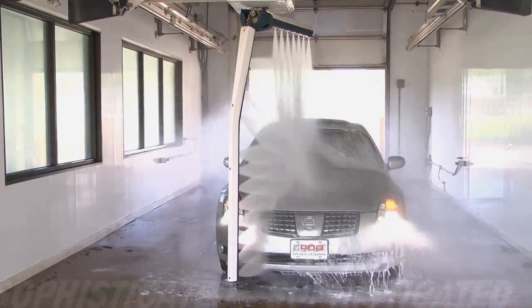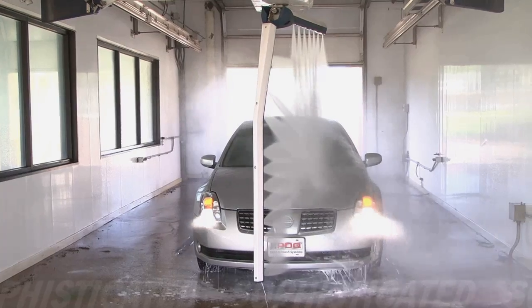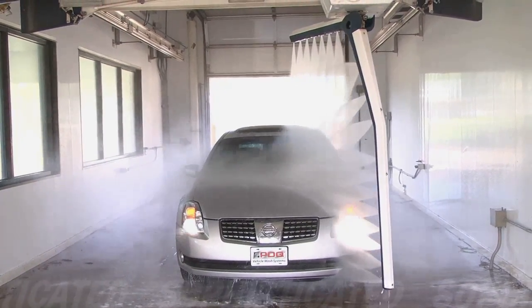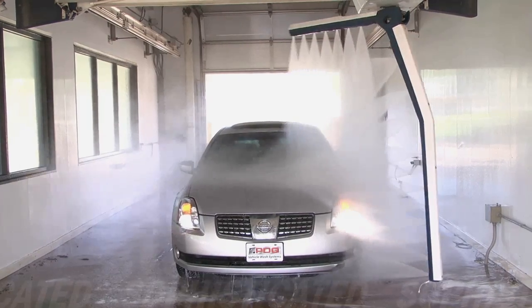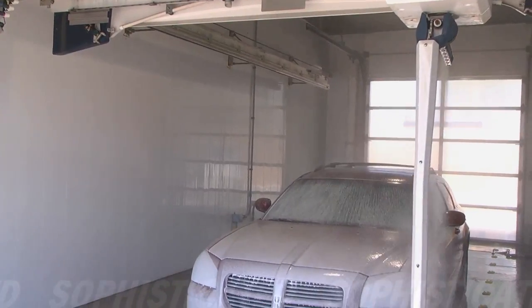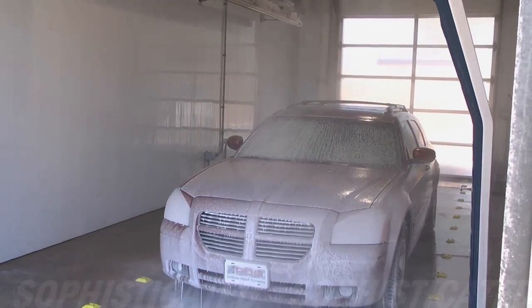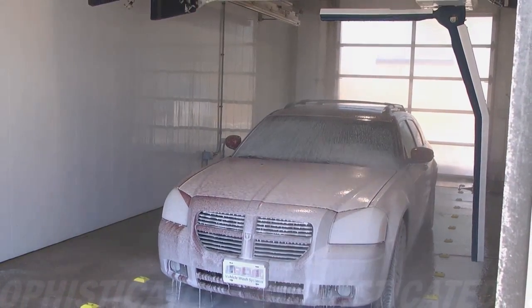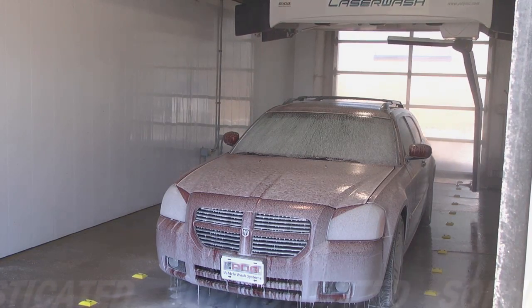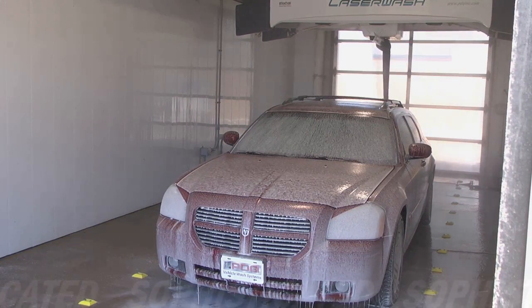The Laser Wash 360 utilizes variable frequency drives for precise machine movements and lower utility consumption. Three-axis motions and rounded corner profiling increase throughput while producing a consistent, even coverage on every vehicle. Say goodbye to wasted solutions and money being sprayed onto the wash bay floor and down the drain.